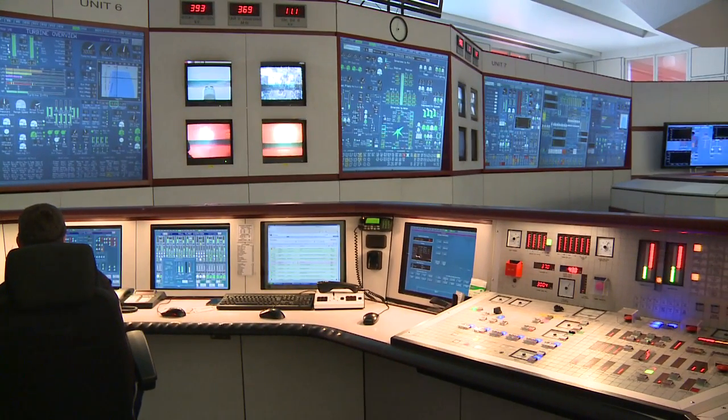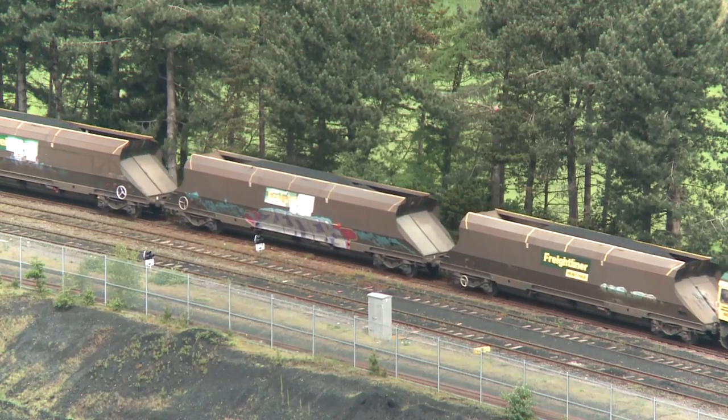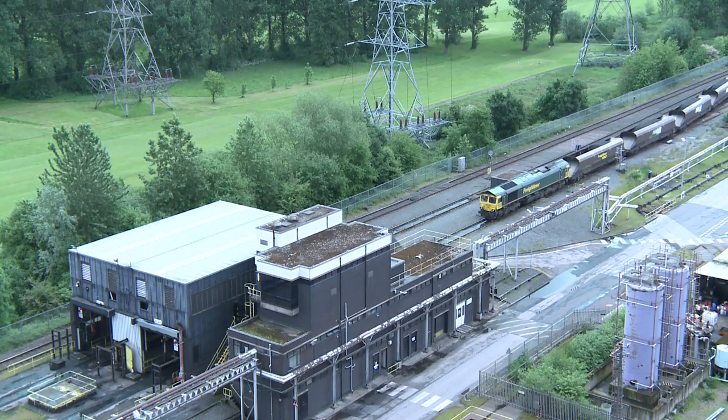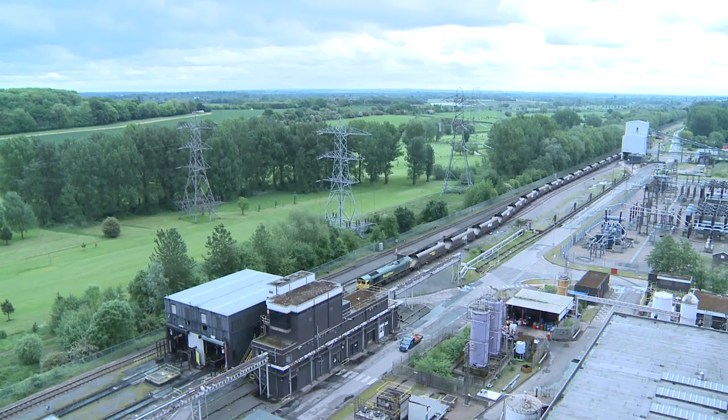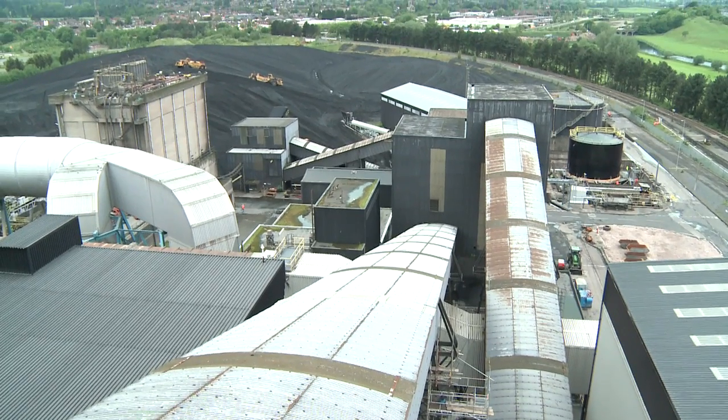If I just think about coal — coal comes into this place today by rail, and there is a little station. The trains come in with some 30 to 50 wagons, each one carrying many, many tons of coal. As this train moves slowly, the bottoms are opened and the coal falls straight down into a bunker and then straight onto a conveyor belt, which carries it to two places.